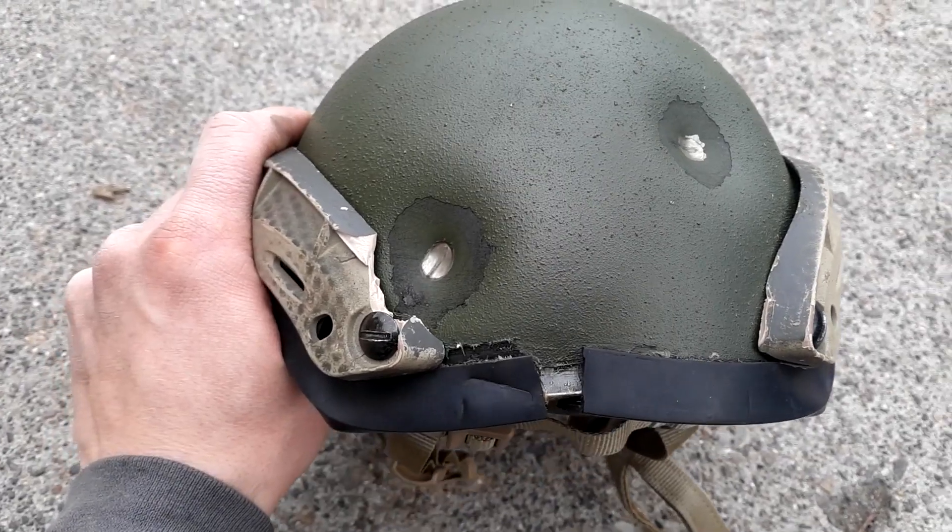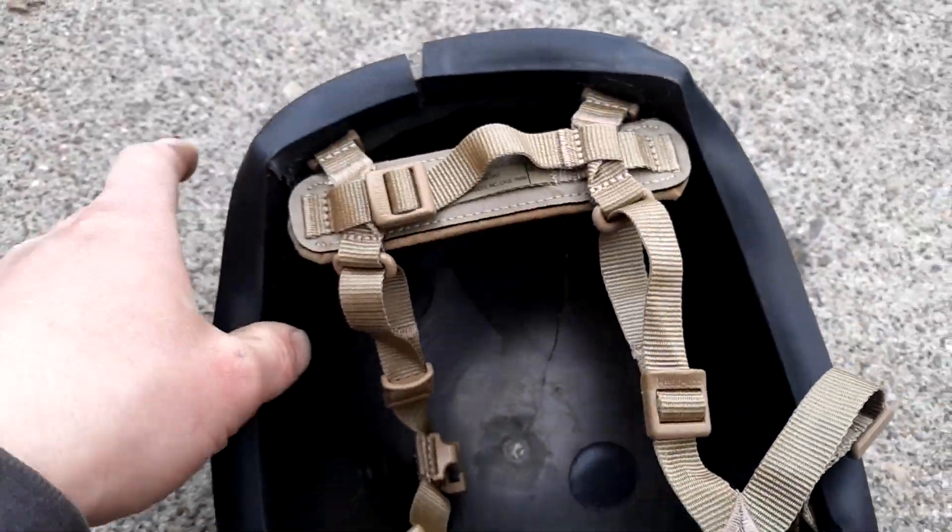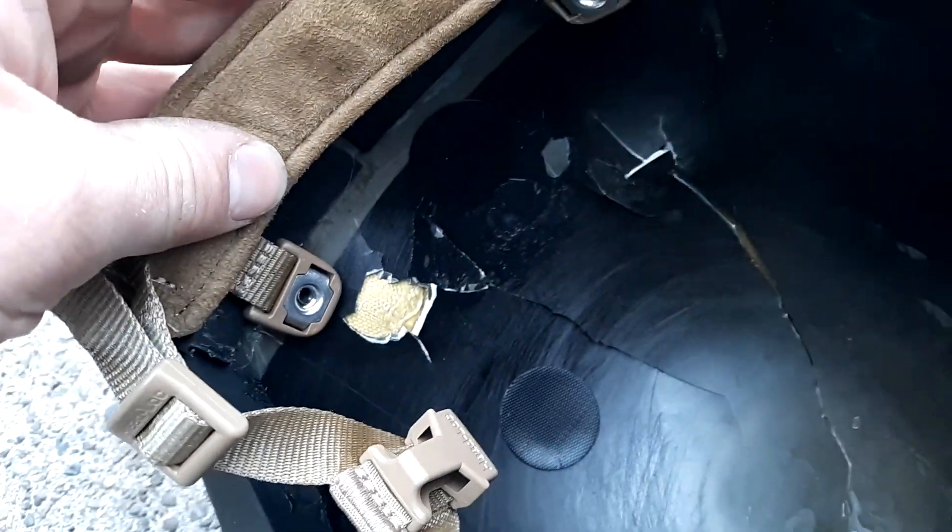On to .32 auto next. Oddly enough, neither round of .32 auto penetrated and both had very little deformation internally. When compared to the .22 long rifle, this has some interesting implications. It's my thought that the subsonic velocities of the .32 caused it to fail, whereas the .22 long rifle, traveling at supersonic, was just barely able to squeeze through the Kevlar.